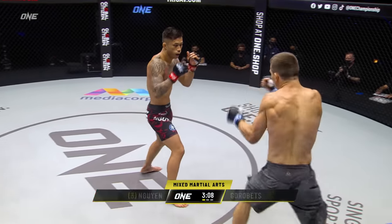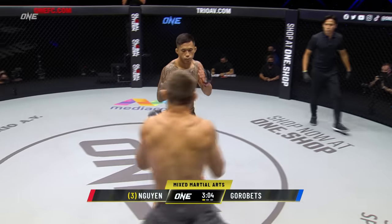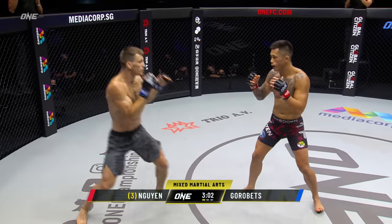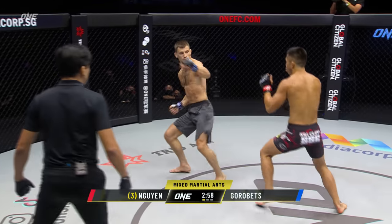That was an inside leg kick, nicely placed. Circles away counterclockwise. Good movement. High kick, but Martin saw it coming. Gorobetz is hard to hit — that movement creates such angles that even Nguyen's having a hard time timing that low kick too.